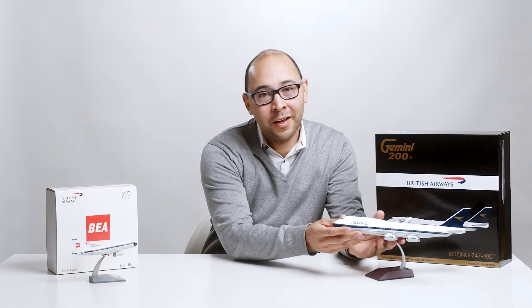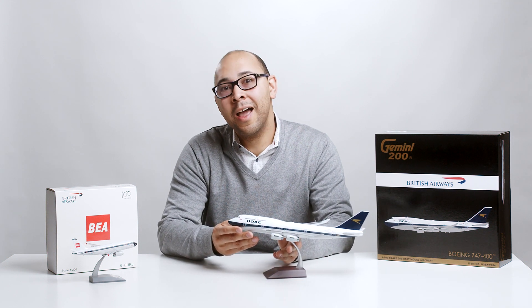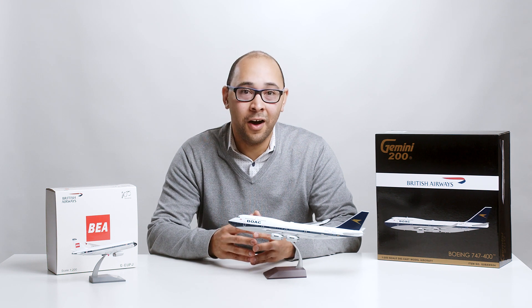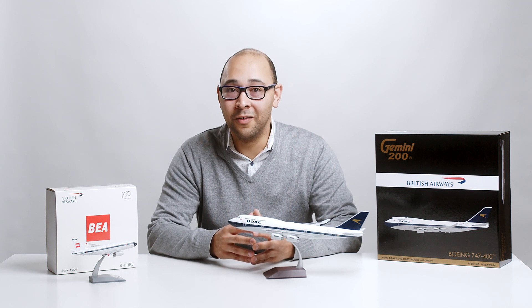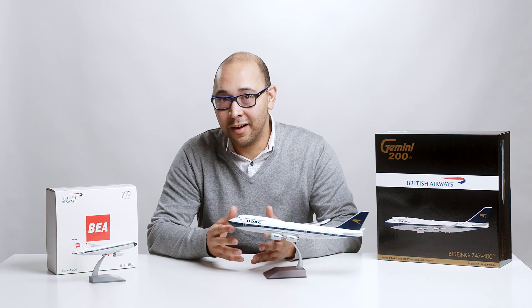Now first, the British Airways BOAC livery. And here it is, a 1-200 scale Gemini Jets 747. The first heritage livery to be introduced was that of the British Airways Overseas Corporation, also known as BOAC. The British Airways Overseas Corporation was formed in London in 1939 as a result of Imperial Airways and British Airways, which merged that year.